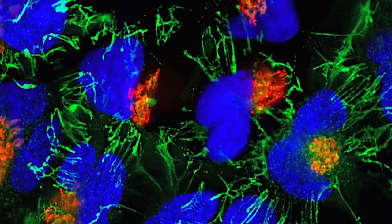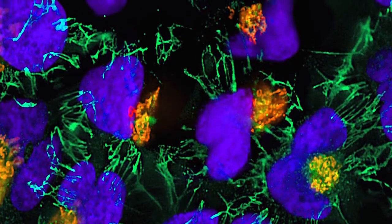Here at NIH, it's exciting to see that rare diseases get attention. We hopefully will have a much better understanding of the genetic pathways that lead to disease.